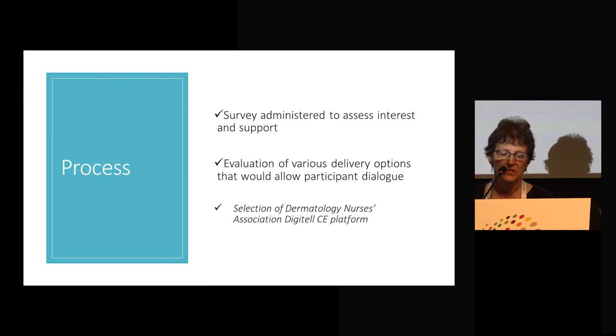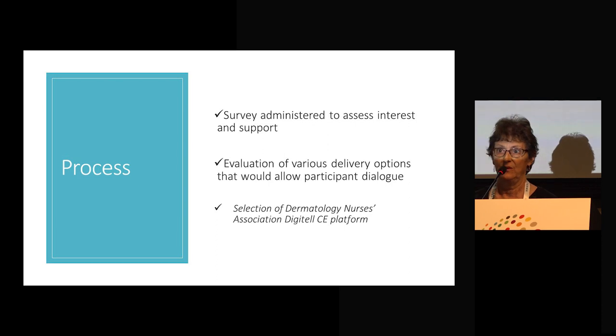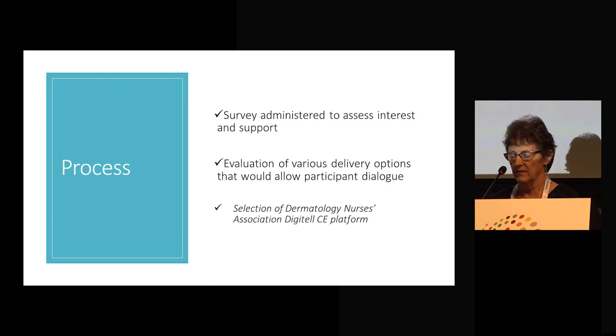The next step was to evaluate various delivery options on how we could deliver this product, especially looking for something that would allow participant dialogue together. We looked at free conference coding, like a go-to-meeting, but there was so much background noise when people had all their cell phones on that it did not seem feasible, even though the price was very attractive. So we finally selected the Dermatology Nurses Association CE platform, which is DIGITEL.